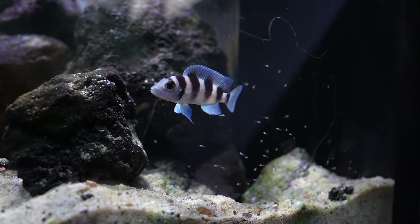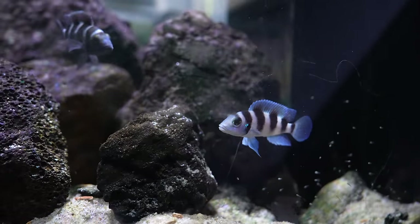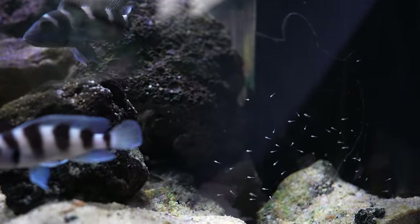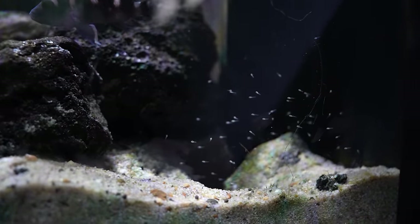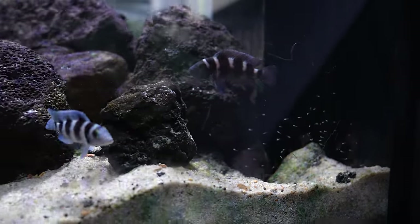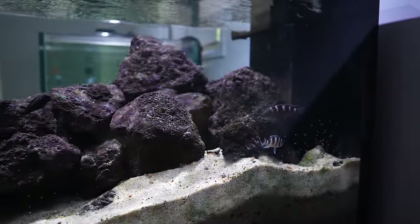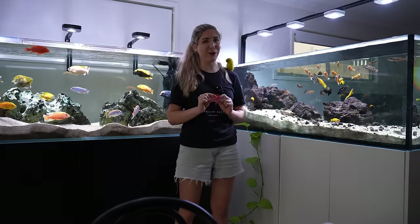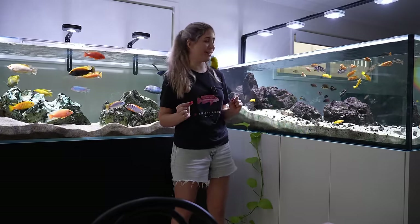None of the fry have actually grown up and survived because they get predated on at some point, but the Neotreps in particular have had a few different clutches of fry — I think this is their third or fourth now. I'm going to show you some of the babies because they're really cool and they're getting quite big, so each time they grow a little bit more they get a little better at protecting them.